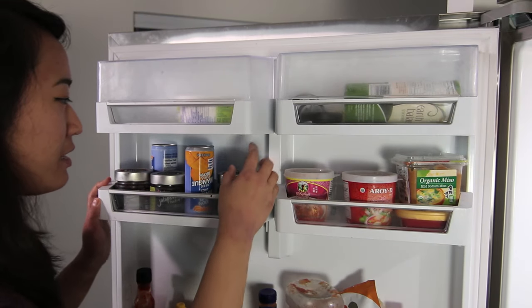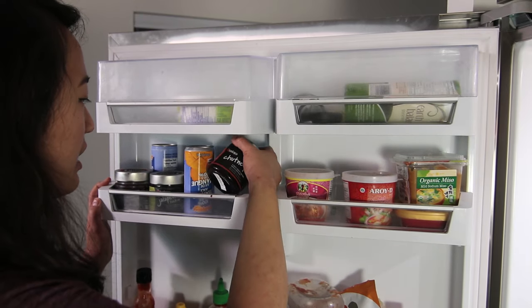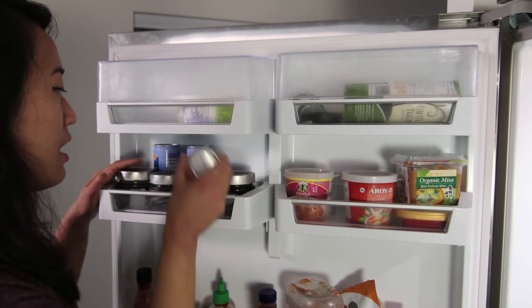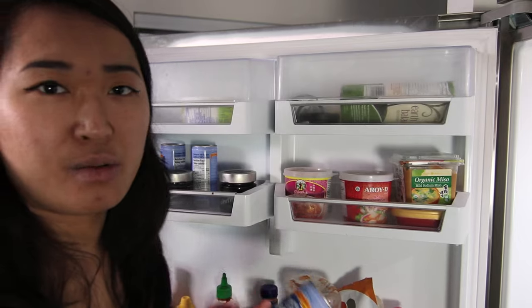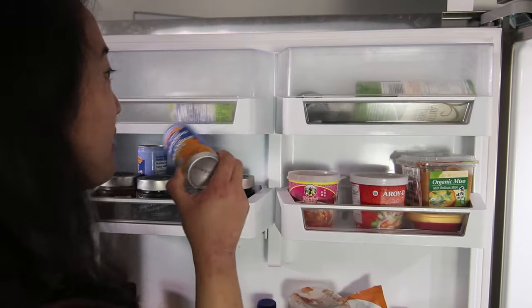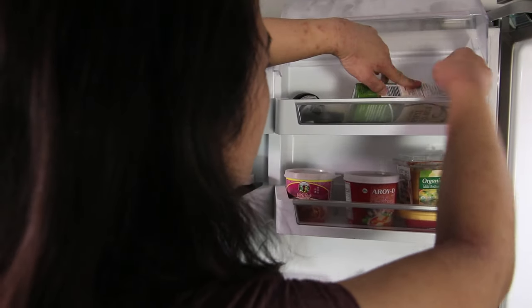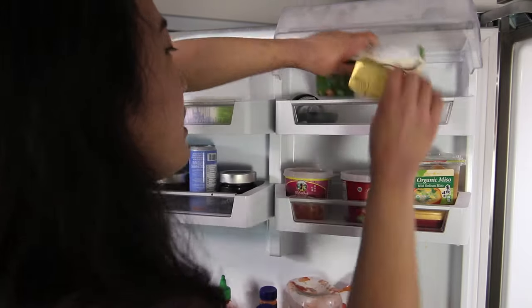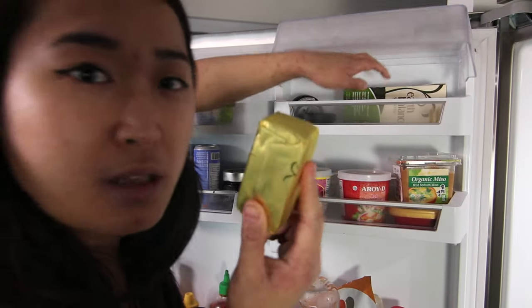Over here I have some other sauces: some chutney, some jalapeno relish, more chutney, and mango puree. I actually don't really drink this, I've just had it in my fridge for about a year because my brother stayed with me and he likes this. Up here I have some vegan shortening — they actually discontinued this, so it's not really an option anymore. It's the same company that does the vegan butter sticks.